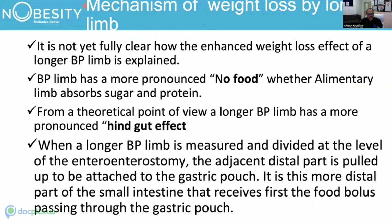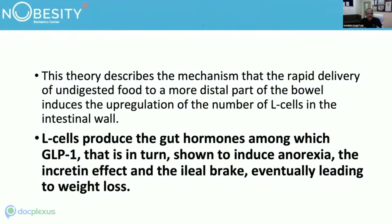It is not yet fully clear how the enhanced weight loss effect of a longer BP limb is explained. The BP limb is purely malabsorptive — there is no food in the alimentary limb absorbing sugar and protein until after 8 months to 1 year. From a theoretical point of view, a longer BP limb has a more pronounced hind-gut effect. When the longer BP limb is measured and divided at the level of the enteroenterostomy, food reaches the ileum very fast.